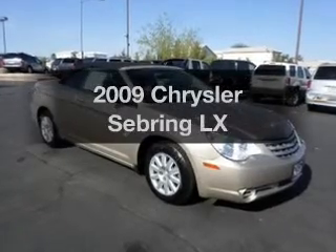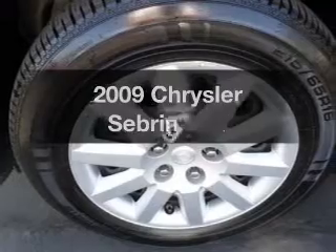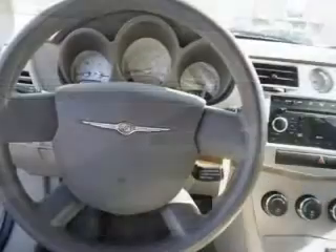Get noticed in this 2009 Chrysler Sebring. This is the set of wheels you've been looking for, with an efficient four-cylinder engine. The powertrain includes front-wheel drive driven by an automatic transmission. The anti-lock braking system will keep you safe on the road.